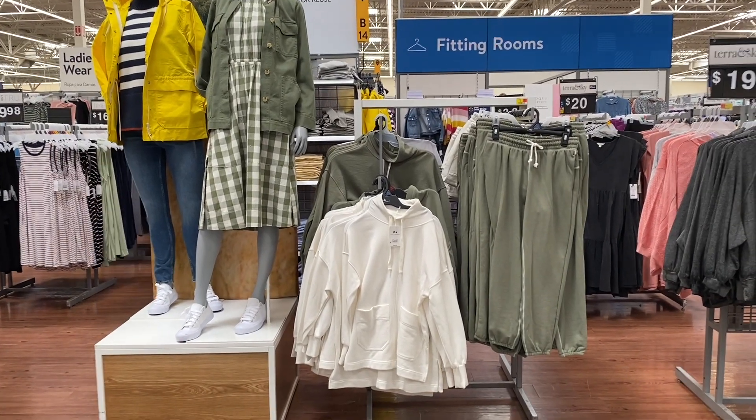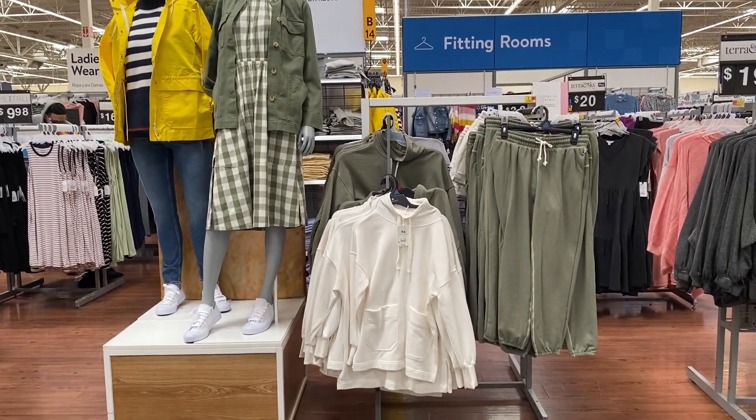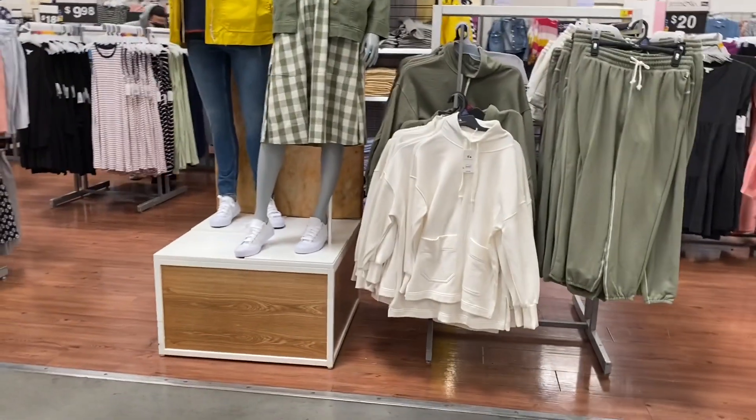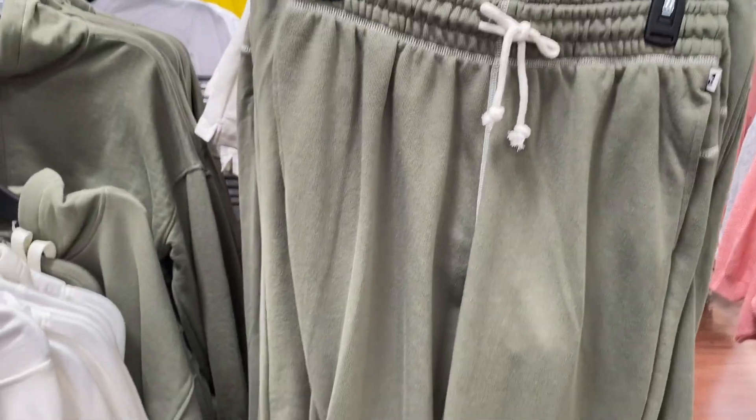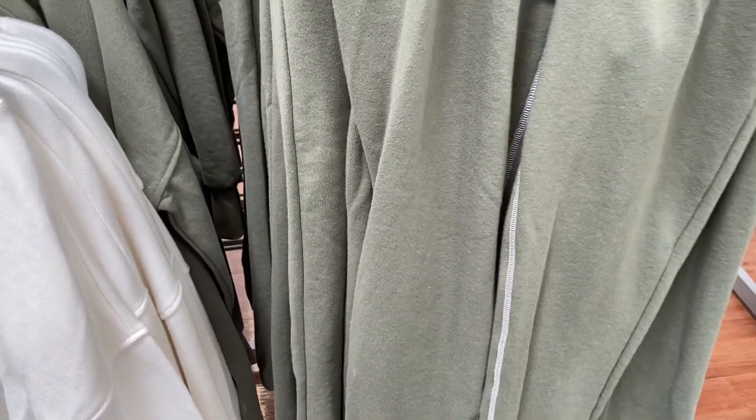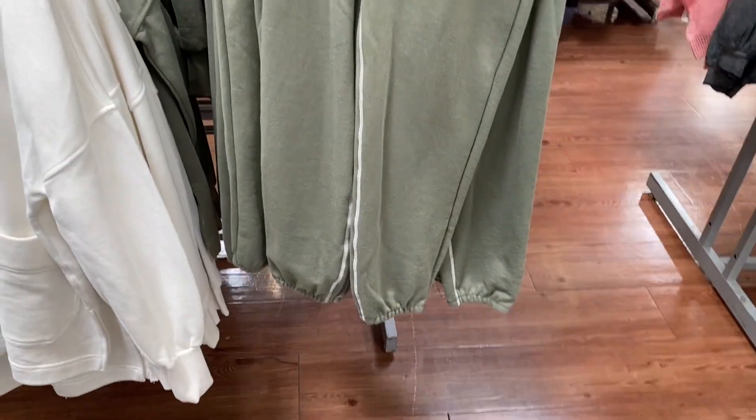And then moving on, I saw a lot of display from Free Assembly. These are brand new. They have sweatpants, joggers, hoodies, dresses. These joggers are really nice and soft, very comfortable and I love the olive green. They do have them in multiple colors.